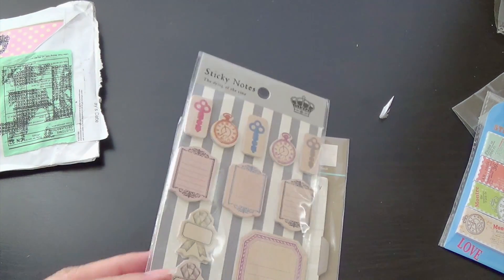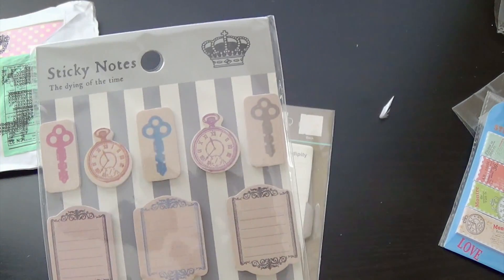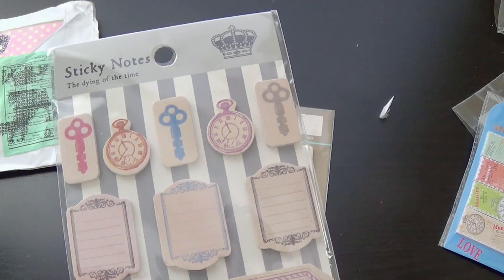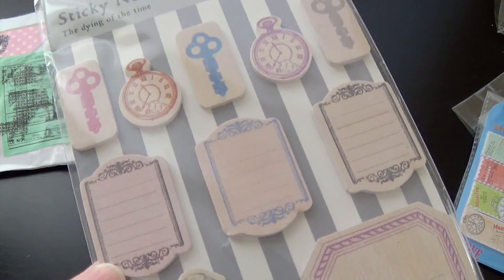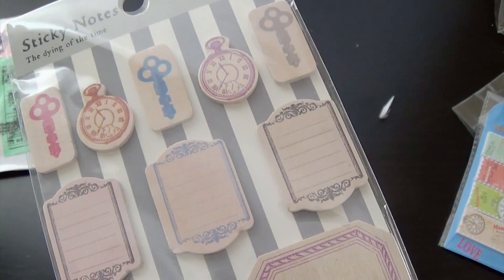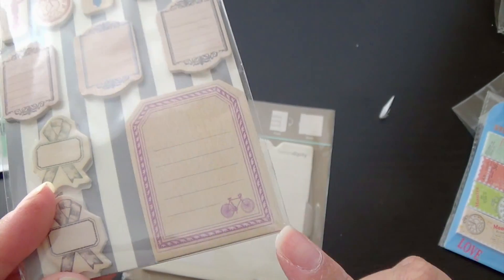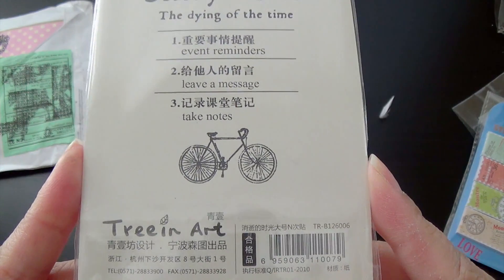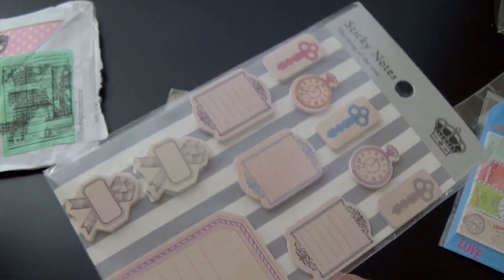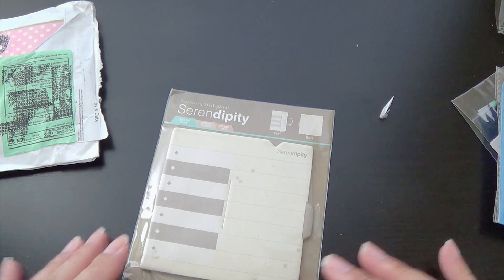And then the next thing she sent over are more sticky memo pads. Look how nice these are. There are little keys and clocks — again with the whole vintage theme. That's really, really nice. Look at how tiny this little thing is right here. That's perfect. These will definitely fit in your Midori — like the squares. And then there's this one with bows. That's really nice. And these are from Tree and Art. It's a very popular brand from the Philippines.